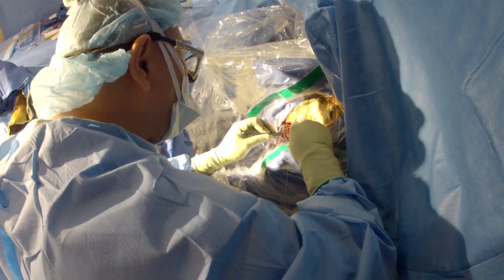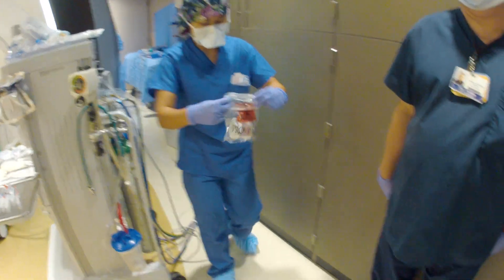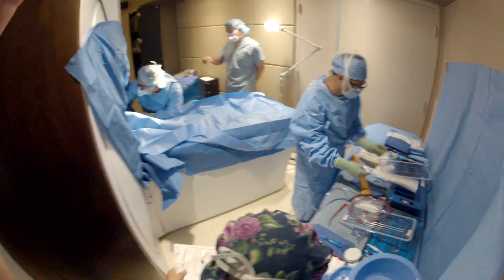So Chen goes back into the operating room and extracts some other pieces of the tumor for the pathologist. These samples eventually confirm what Chen suspected all along — the tumor is malignant.